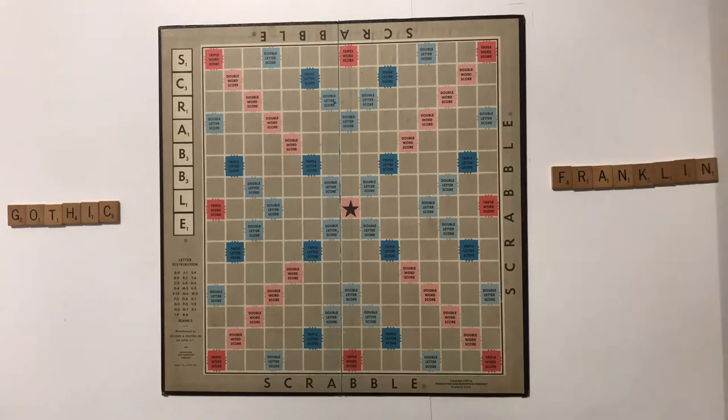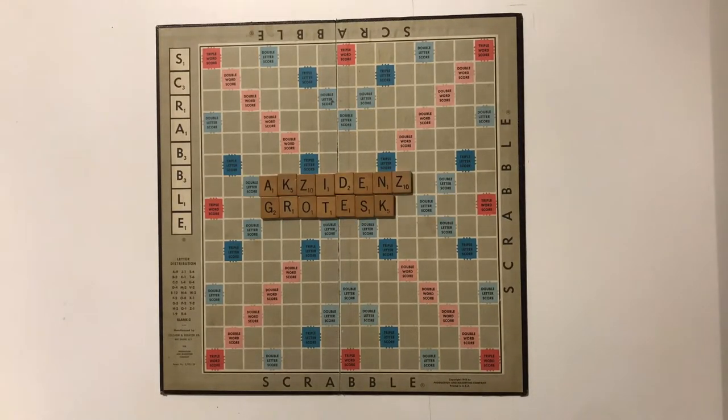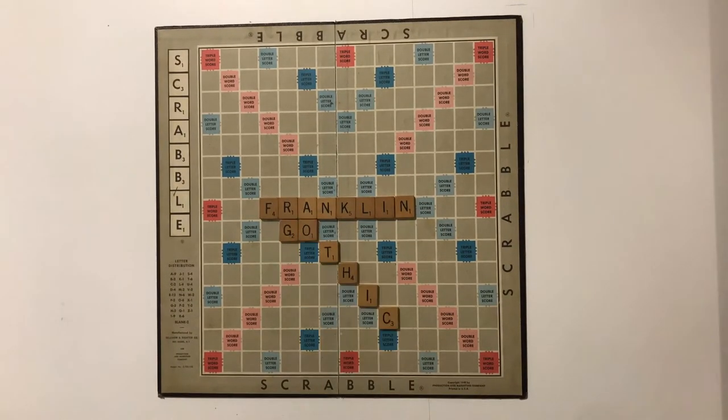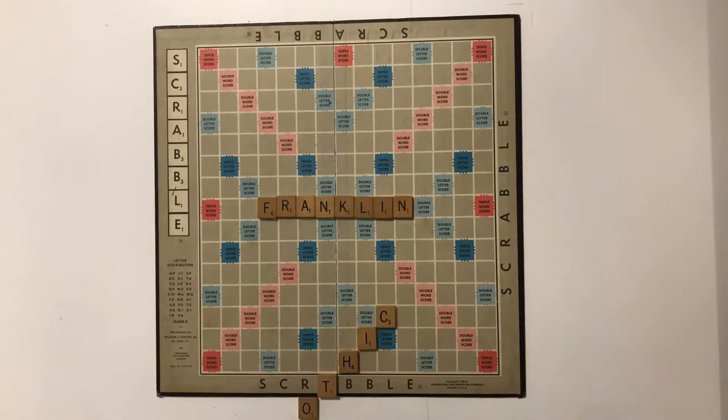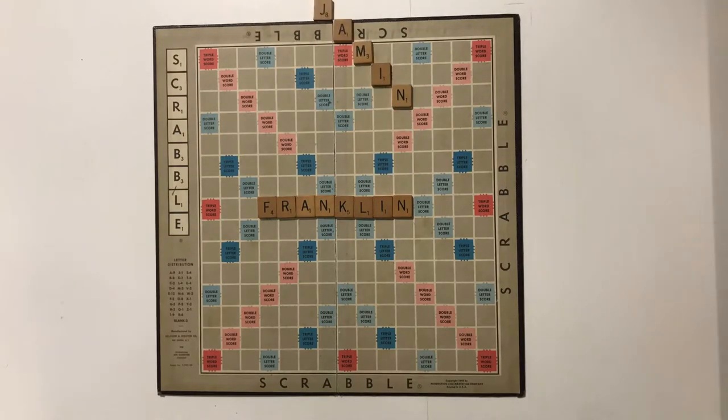The design of the Franklin Gothic typeface was inspired by earlier sans-serif typefaces designed in Germany, mainly the Accidenz Grotesque series issued by the BTF. Benton named his font Franklin Gothic in honor of Benjamin Franklin, one of the Founding Fathers of America who also played a part in the world of design.